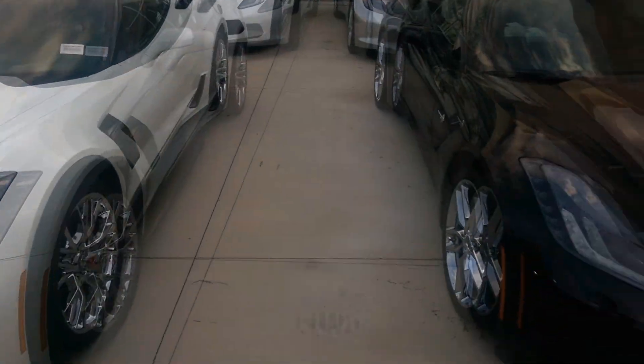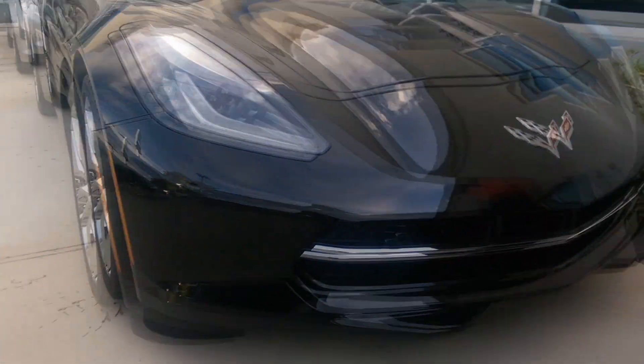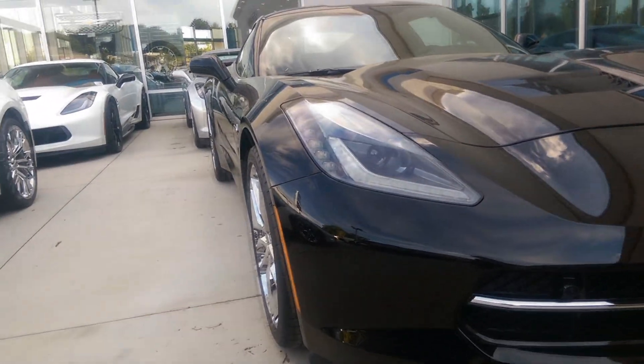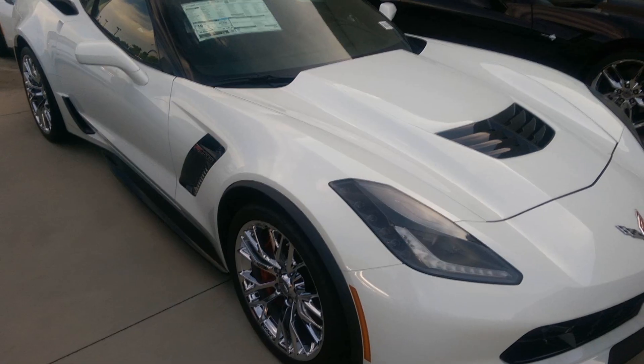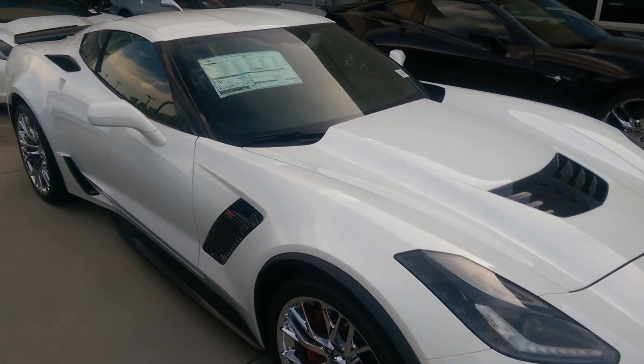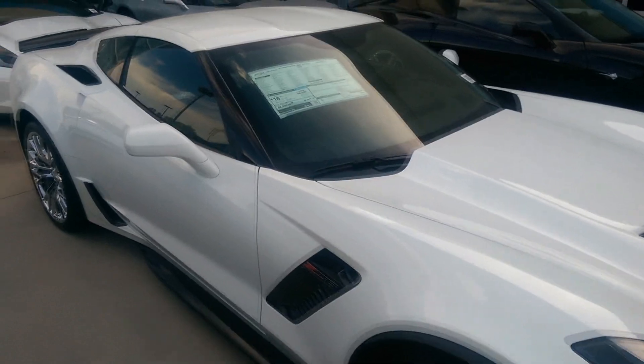When you have a C06 and a Stingray side by side, you can just see the huge difference between the two cars and the aggressive stance. Yeah, this new C7 generation of Corvette is just such a beautiful car.